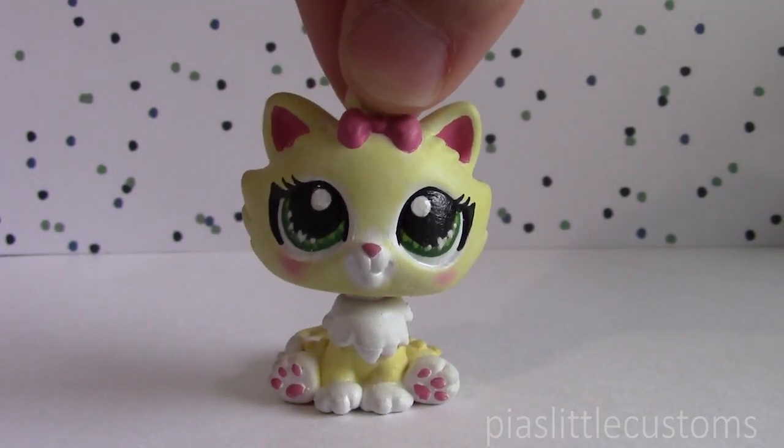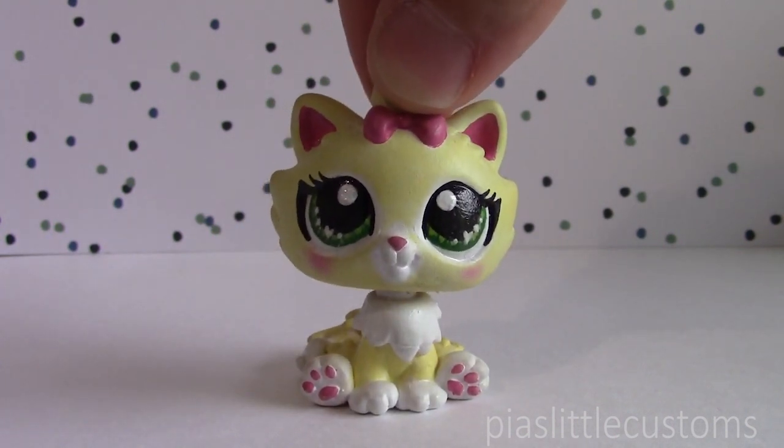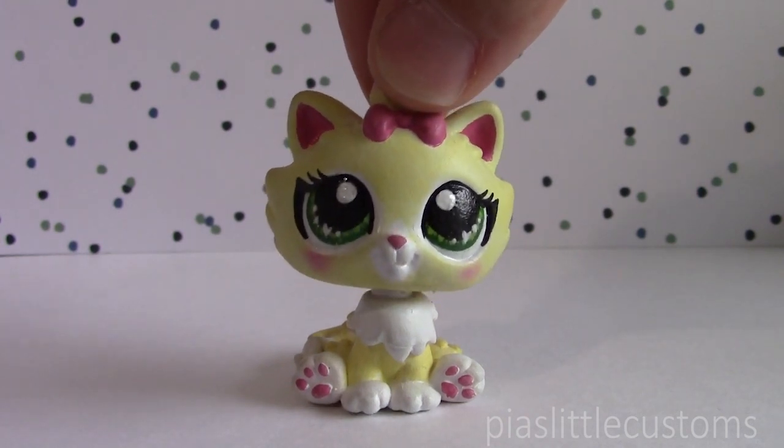Hey guys, it's Pia here, and today I have another baby version custom to show you. This custom has been in the works for about two years, because as you guys know, it was inspired by Chester from my series 7.